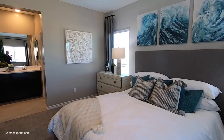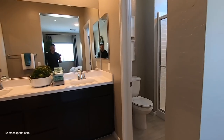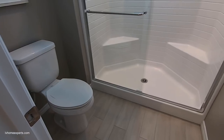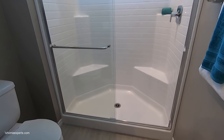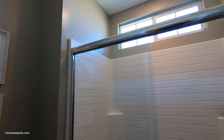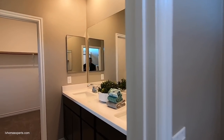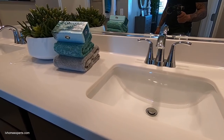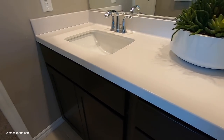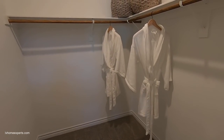The property comes with carpet, but transitioning into the master bath you can see wood-look flooring. We have a single fiberglass shower. There are two sinks here, which is really nice, again at 36 inches, along with the walk-in closet.